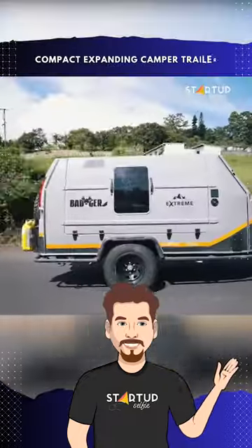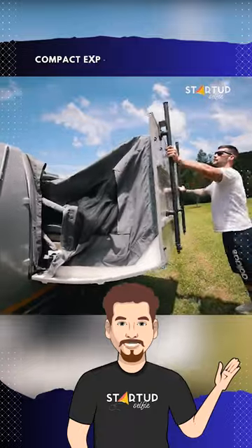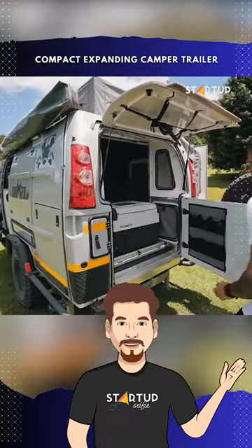This camper trailer expands with a roof that becomes a room. The Badger Extreme Camper Trailer is a game changer in the world of compact and expandable outdoor living.